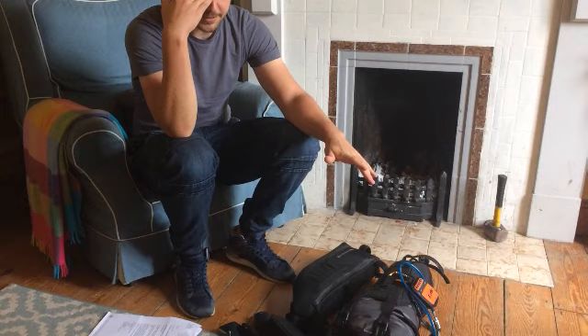Hey guys, so tomorrow, very early hours of the morning, I set off to Belgium for my transcontinental adventure. Last day at home, I just wanted to kind of run through what I take with me on these kinds of trips. So this is all my luggage here that goes on the bike and I'll quickly empty it out and show you everything I go with.